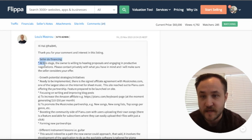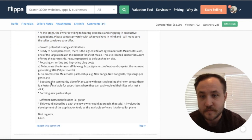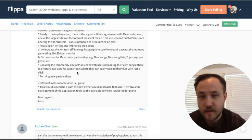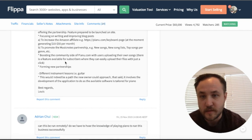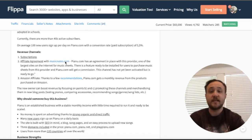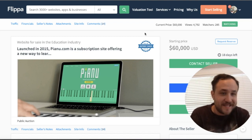Seller financing — the owner is willing to hear proposals. You can also look at increasing the Amazon affiliates, which are currently only $10 to $50 per month, and promote the Music Notes partnership. This is a fantastic business, probably one of the best ones I've covered on the series. It's an Editor's Choice on Flippa, which makes sense.